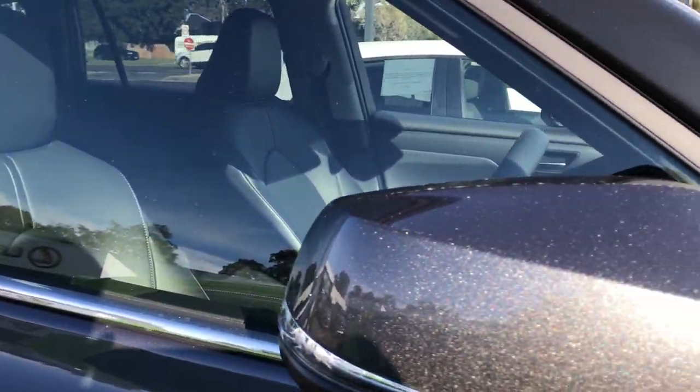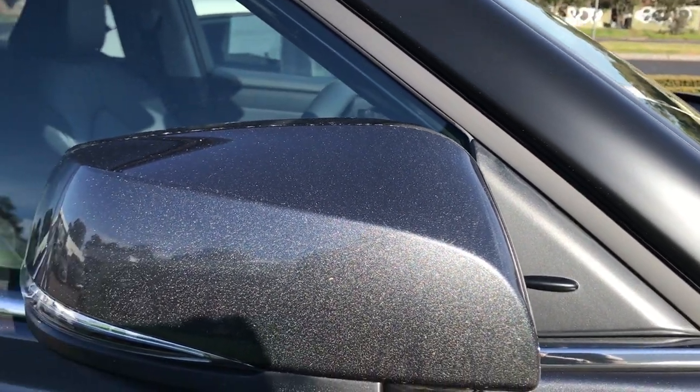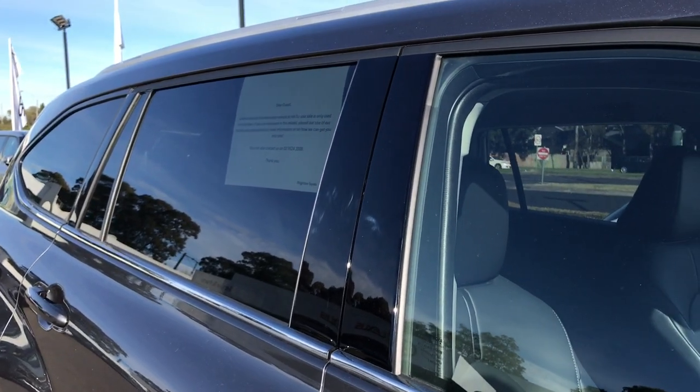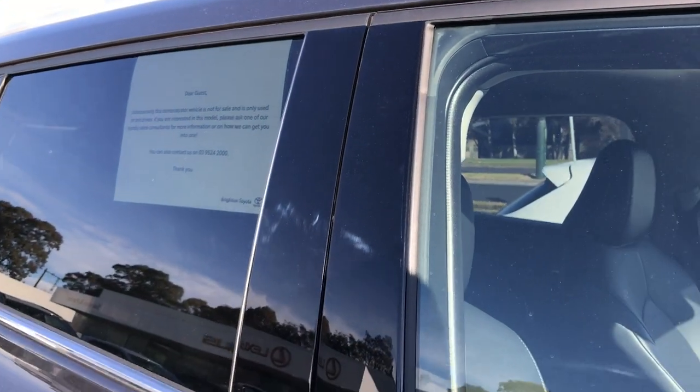There's a chrome piece that goes underneath the windows all the way up to the rear, and you've got gloss black door handles.